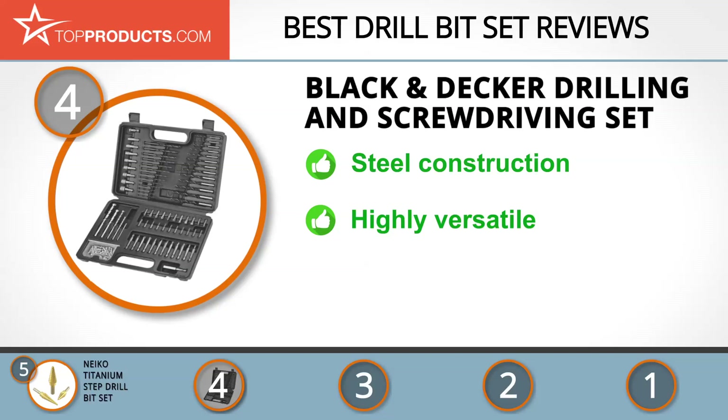The Black & Decker combination accessory set is designed to cater for a wide range of household projects and can handle drilling into wood, plastic, masonry, and some metals. This drill bit set is made of hard steel and comes in a case with plenty of extra space.